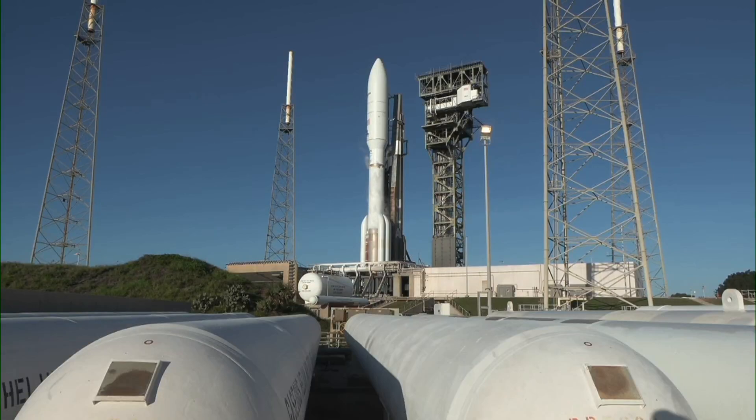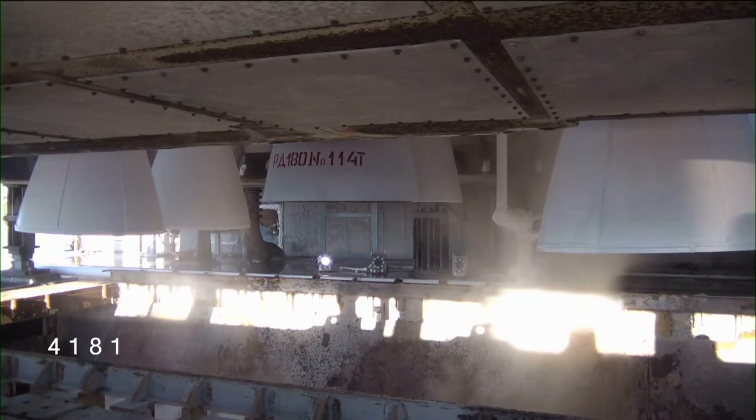T-minus ten, nine, eight, seven, six, five, four, three, two — we have ignition — one.